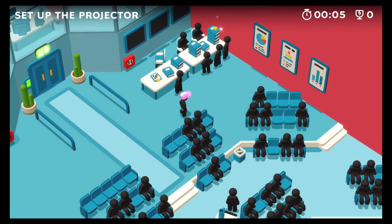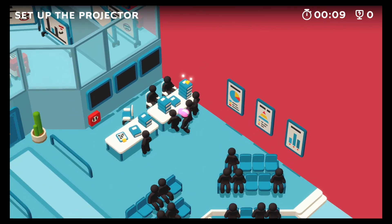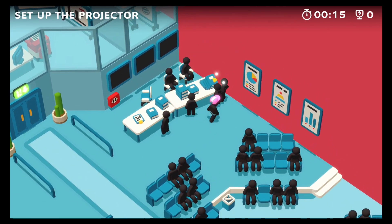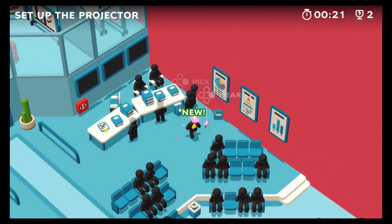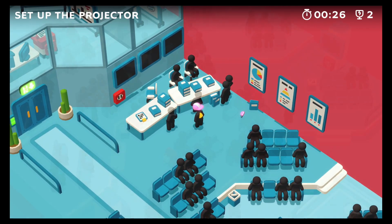Alright, it looks like our first item is over here on this stack of books. Get out of my way, I need this! It fell on his head. Yes! We got that. I don't know, it's a piece of cheese or something? I don't know, that's kind of cool.